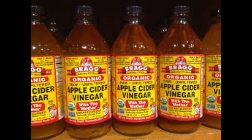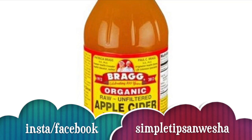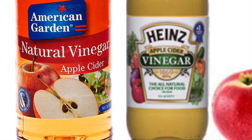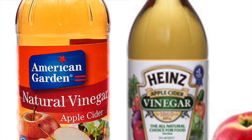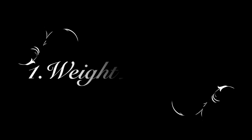Hi guys, my name is Anvesha and welcome back to my channel. Today we will talk about apple cider vinegar benefits. This is basically fermented apples or cider. You can buy apple cider vinegar from any company. Today we are going to specifically see the top 5 uses of apple cider vinegar.